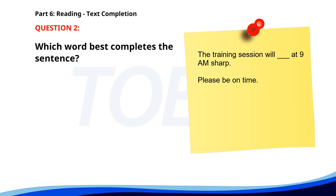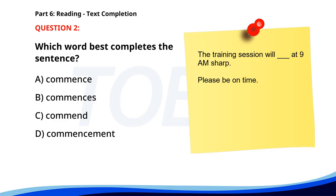Number two. The training session will ___ at 9 a.m. sharp. Please be on time. A. Commence. B. Commences. C. Commend. D. Commencement. The correct answer is A: Commence.